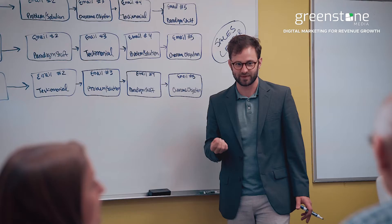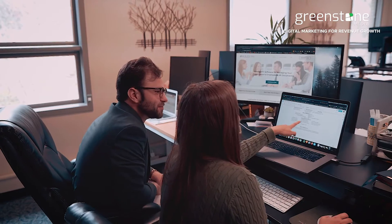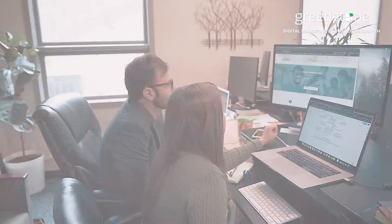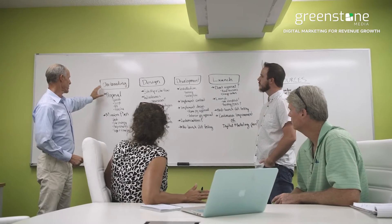Are you a growing business that's looking for a custom software solution to make your business more efficient and increase your bottom line? At Greenstone Media, we've helped hundreds of businesses get the custom software development solution they need to make their business more efficient and increase their bottom line. Our team of software engineers will help you gather your requirements,